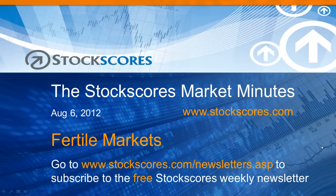Fertile markets — that's the topic of this week's Stock Scores Market Minutes for August 6, 2012. If you'd like to subscribe to my free weekly newsletter, go to stockscores.com/newsletters.asp.